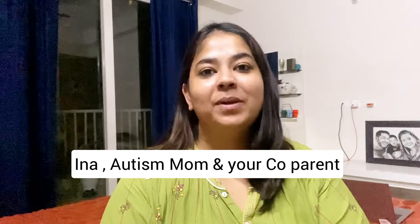Welcome to A4 Autism. My name is Eena. If you are watching my channel for the first time, it is about my almost 7-year-old — his birthday is on 17 September — and he is on the autism spectrum.